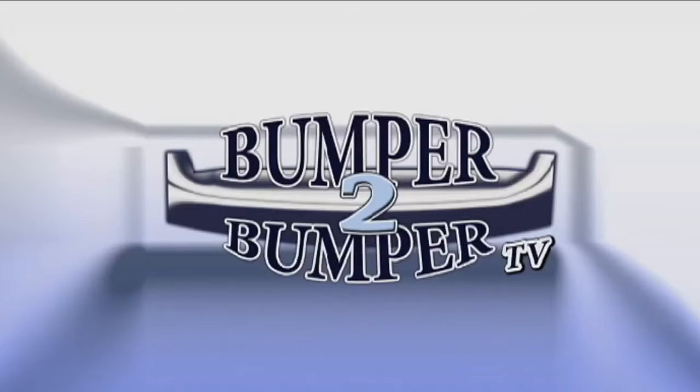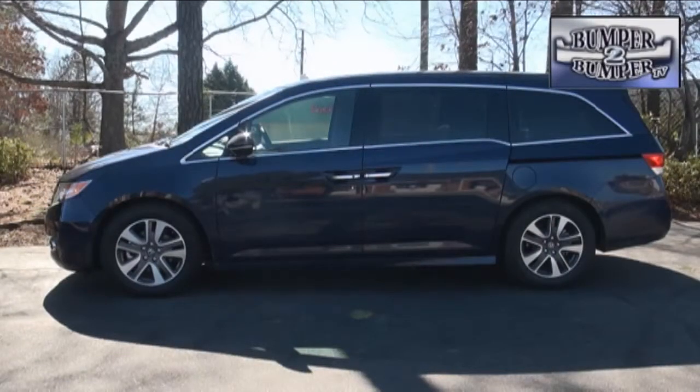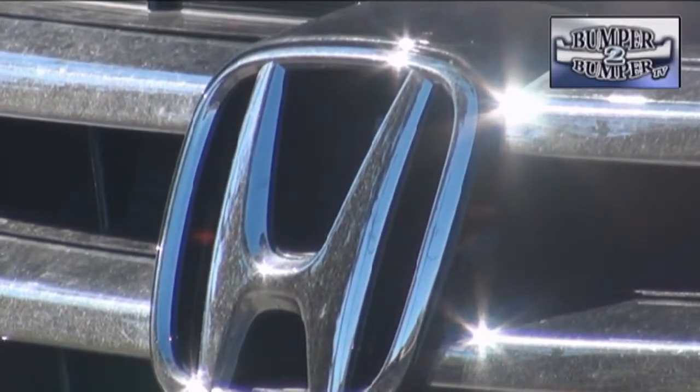This is Bumper to Bumper TV. The minivan segment, once scorned as just a platform for soccer moms and shuttle operators, has been winnowed out over the years. One of the last nameplates still rolling is the Honda Odyssey, which generally gets good marks as one of the best in the field.